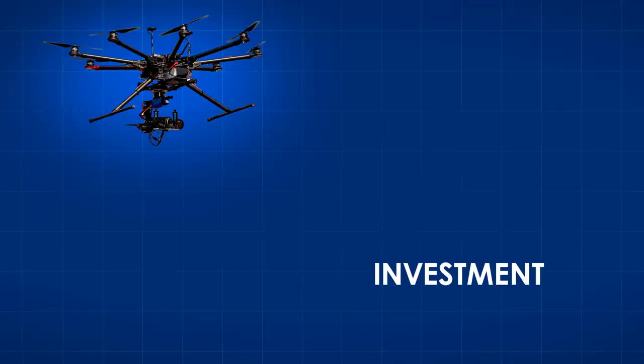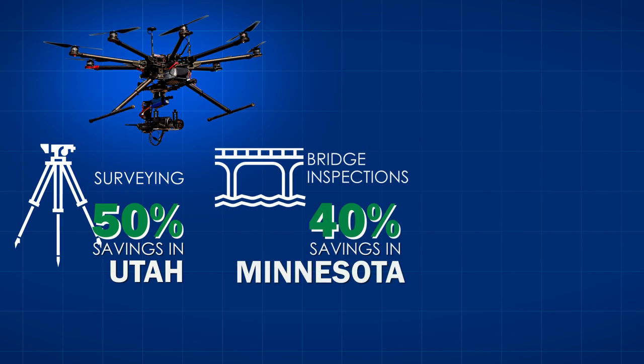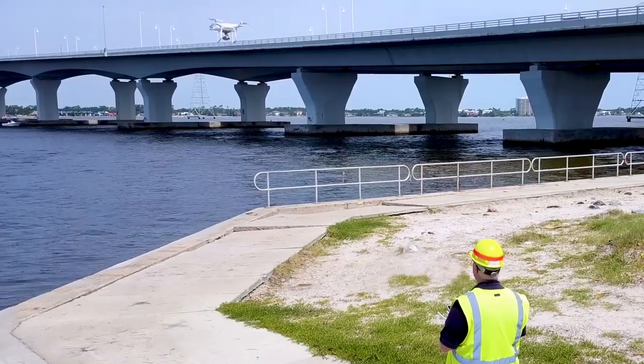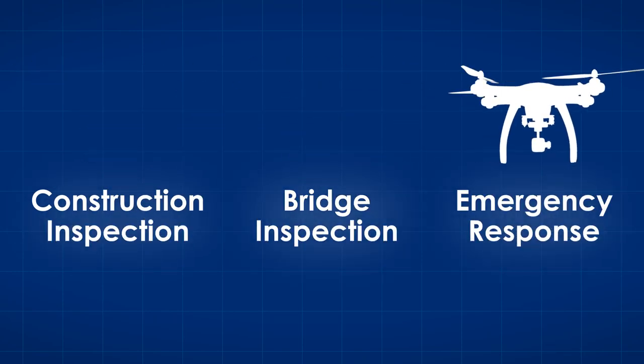A small investment to create a drone program can lead to savings of as much as 50% for activities such as surveying, bridge inspections, and rockfall hazard mapping. It's important to identify your mission, have your policy in place, then train your employees who are going to be flying the drone or UAS, and then last, choose a drone or UAS that's specific for your mission.